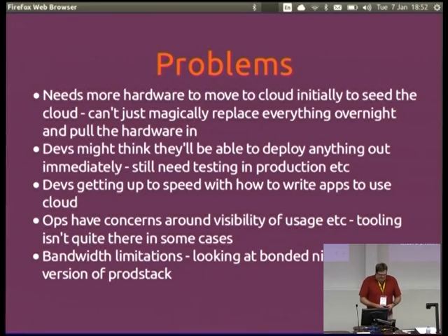We've hit bandwidth limitations a few times, so we need to start looking at beefing up. The question is: are we running 10 gig? No, we're running one gig.